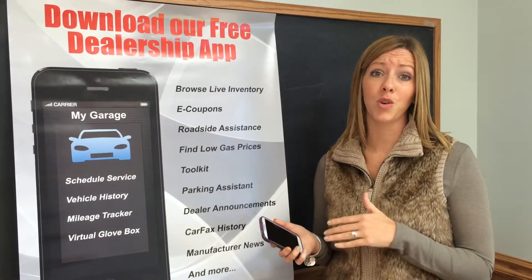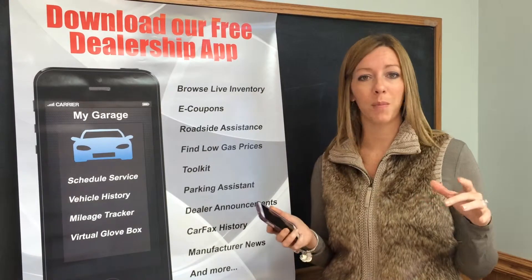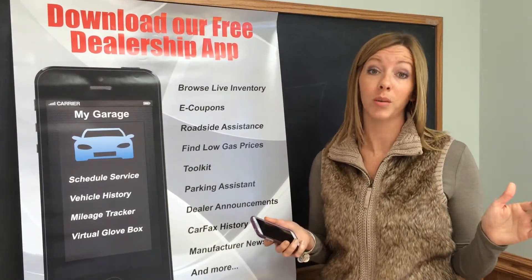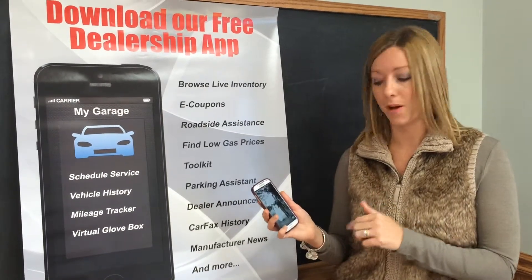There's even something on there that I'll show you — you can scan the VIN of a car out on our lot with your phone and it'll pull the vehicle right up on your phone, giving you all the details including the price. I'll quickly show you on my phone where you can find it in the app store and how to navigate through it.